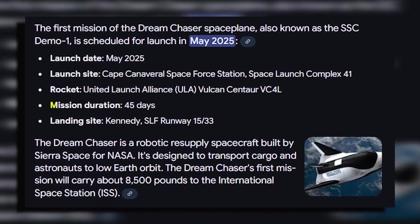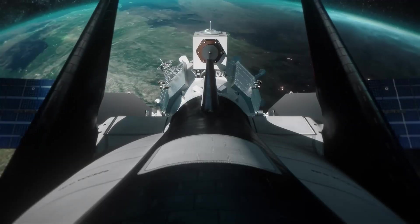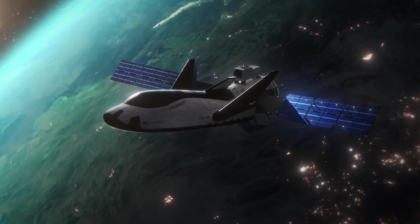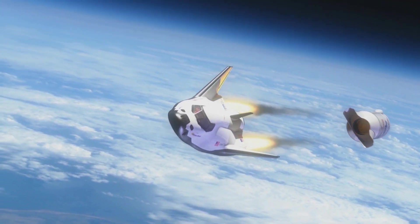The spaceplane's first mission, set to last about 45 days, will showcase its versatility. It will perform critical tasks like altitude control and translational maneuvers, demonstrating its capabilities beyond just reaching space.